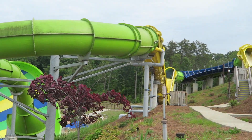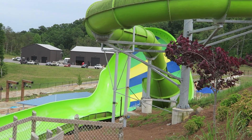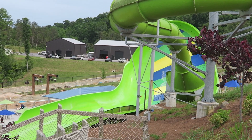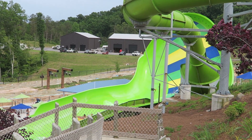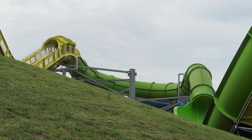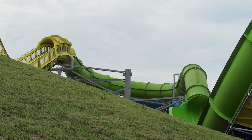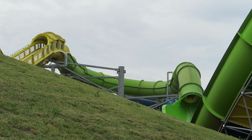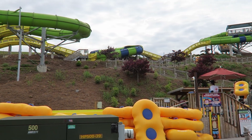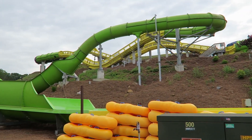The park is very strict about enforcing the weight limits. At the top, each rider is weighed individually and then together. This procedure combined with the smaller rafts can cause the line to move slower than other water coasters. Combined with this ride's immense popularity, I highly recommend starting with Avalanche before it builds up a wait. I visited on an unseasonably cool Memorial Day weekend with fairly light crowds — most slides were a walk-on, but this one still pulled a half-hour wait midday. I've heard this line can approach an hour on busier days.